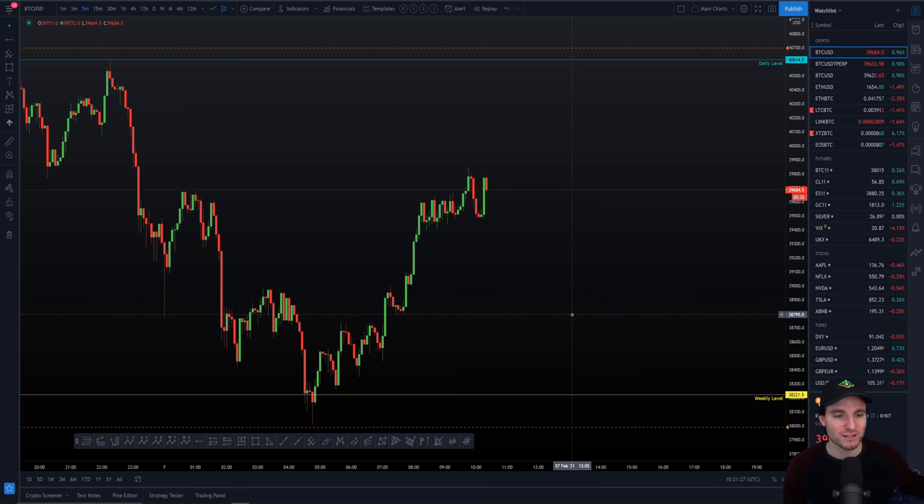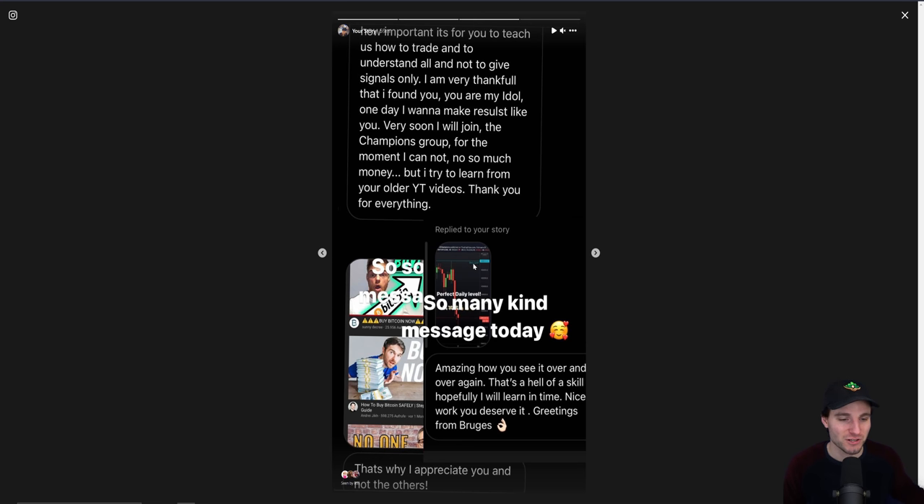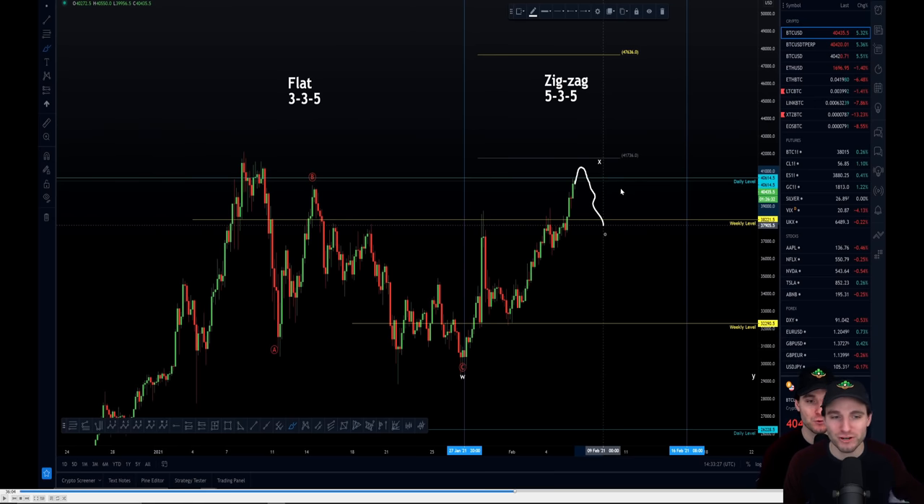Let's review the last 12 hours of price action. As I was saying yesterday on Instagram, that perfect daily level came in once again. If you haven't watched yesterday's live stream, I really recommend going back to watch it — we had so many positive comments and hundreds of DMs. Really, thank you so much to the community. Go back and watch it, it's pretty insightful.